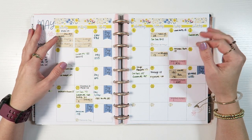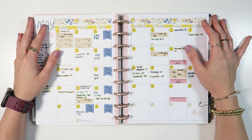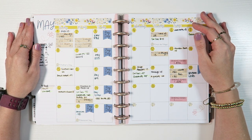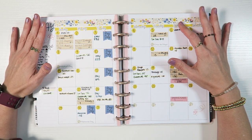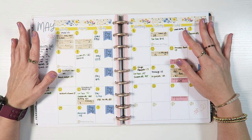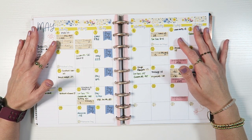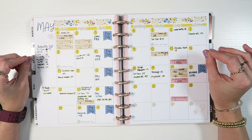Hey budget fam, it's Jordan from Jordan Budgets. You guys know we do a lot of cash stuffing and money talk on this channel. If you are new, welcome — please go ahead and subscribe. We are doing a video a day until 100k subscribers, a lofty goal. We are super close to 20,000 though. To the point of this video: we are going to talk about how to start budgeting — the very first step.